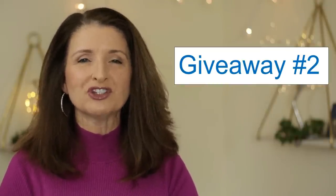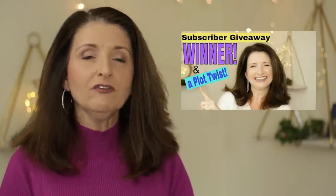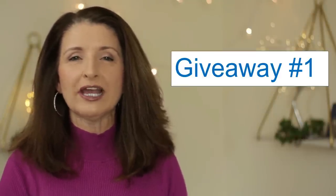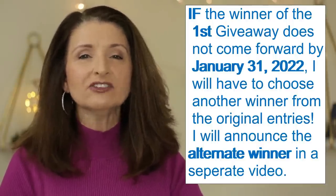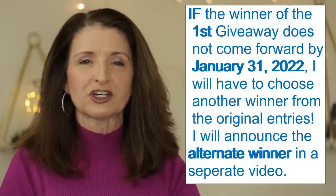Have you entered the huge subscriber appreciation giveaway I'm doing on this channel? If you haven't, there is still time. I'll put the thumbnail up here — go to that video. You must be subscribed to be eligible. I'll be using the YouTube random comment picker to select the winner approximately one week after this video airs. Be sure to watch for the announcement video. Also, a previous giveaway winner, Norma Odell, has not come forward yet — if you're watching this, please go back to the announcement video and leave a comment.